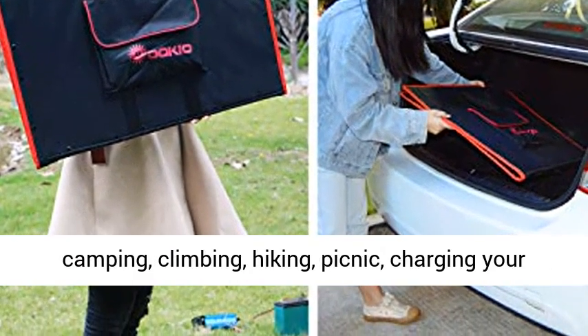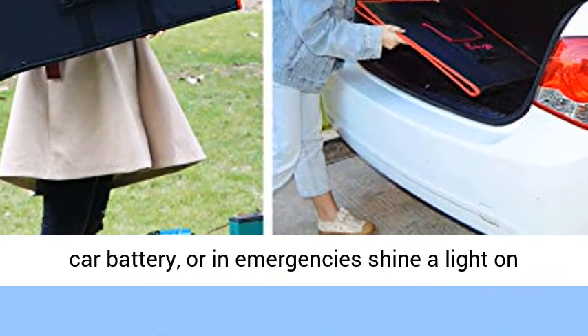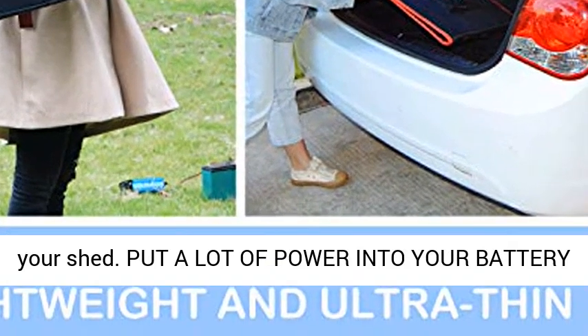Ideal to use for car roofing, motorcycles, boats, snowmobiles, tractors, camping, climbing, hiking, picnic, or charging your car battery, or in emergencies.